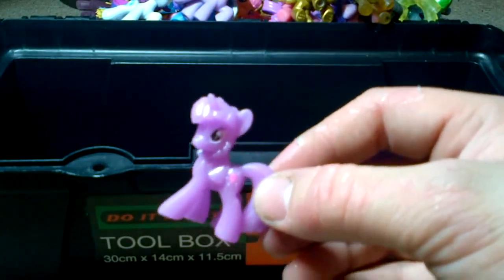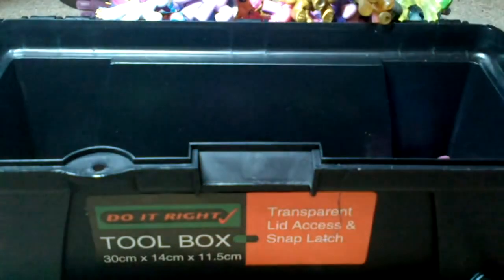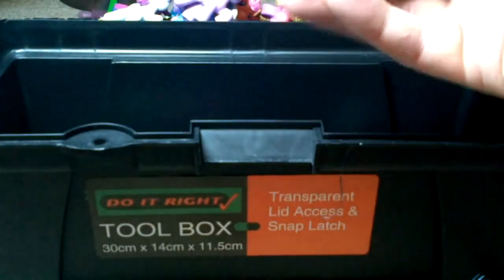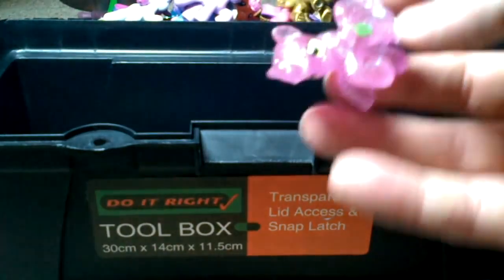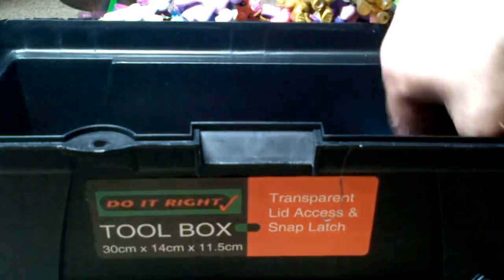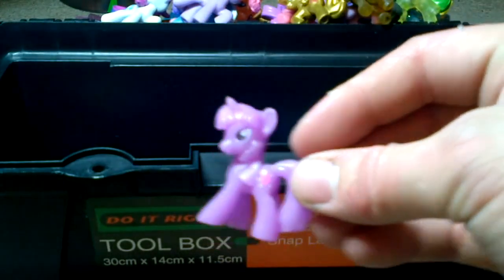Glow in the dark Twilight Sparkle. See-through purple. Pink. Yellow and orange. The purple one again — I appear to have quite a few doubles. Limited Edition Pinkie Pie. Blue and blue — turquoise and green. Pink, blue and green. Sparkly pink. Rainbow Dash. Blue and blue. Glow in the dark Twilight Sparkle.